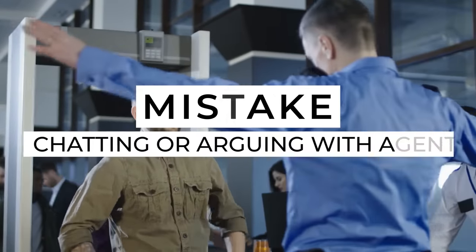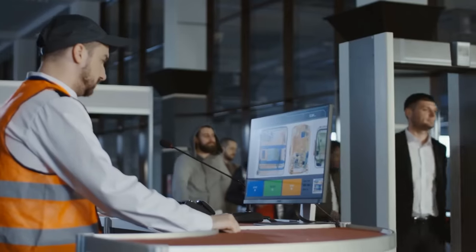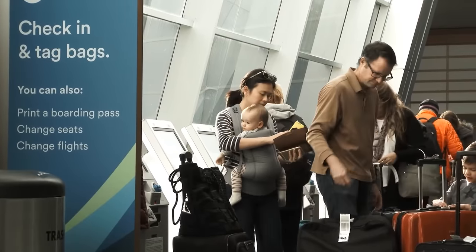Another TSA airport security line mistake would be doing anything other than answering direct agent questions and following instructions. The agent has a job to do and is not there to make conversation. You are not doing yourself any favors by volunteering more information than is being asked for — you are simply setting yourself up for additional screening. Choosing to argue with a TSA agent is also not going to end well. Agents follow guidelines, but ultimately it is up to their discretion. Just go with the flow, and if they tell you the mashed potatoes have to go because they're a liquid, just get rid of them.